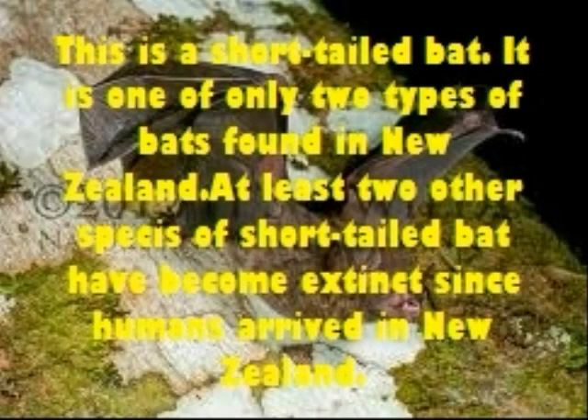This is the short-tailed bat. It is one of only two types of bats found in New Zealand. At least two other species of the short-tailed bat have become extinct since humans arrived in New Zealand.